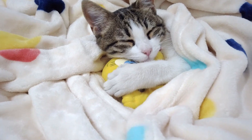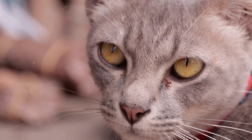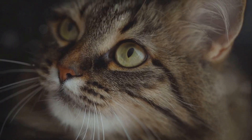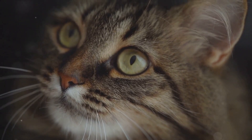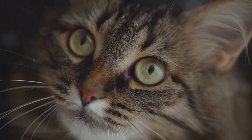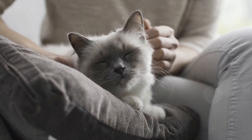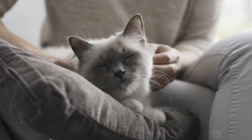These laryngeal muscles are pretty special. They have the ability to act like a valve, controlling the flow of air in and out of a cat's lungs. When a cat decides it's time to purr, these muscles start to twitch rapidly, at a pace of 20 to 30 times every second.